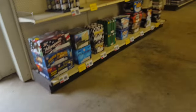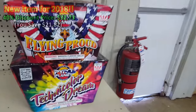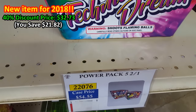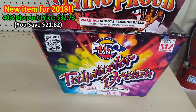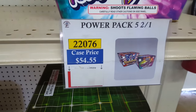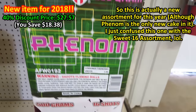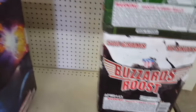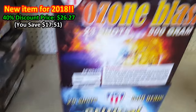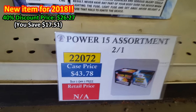Want to show you some assortments. There's a Power Pack 5 — I'm picking that up as well. These are new cakes by Pyro Planet: Flying Proud and Technicolor Dream. With the 40% discount, the case comes out to about $32. There's also the Power 16 Assortment — they added a new cake called Phenom this year, replacing Dynamo or something similar.